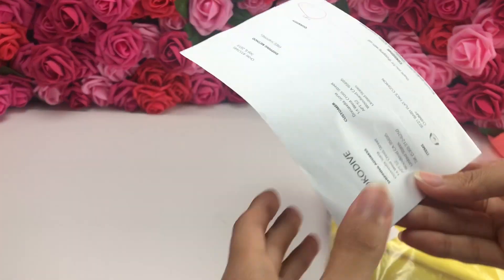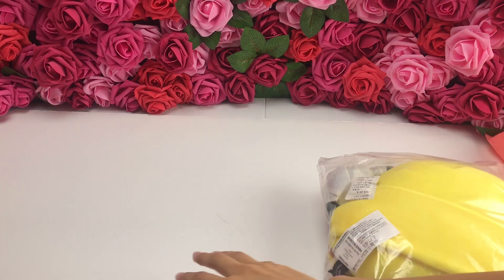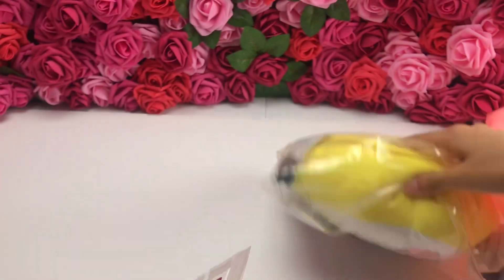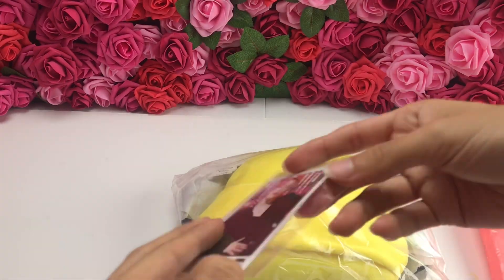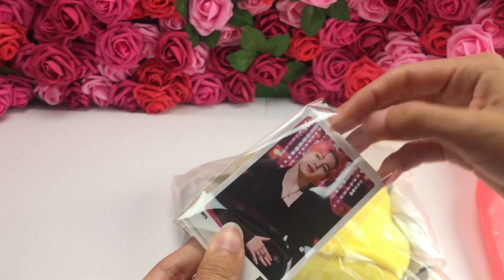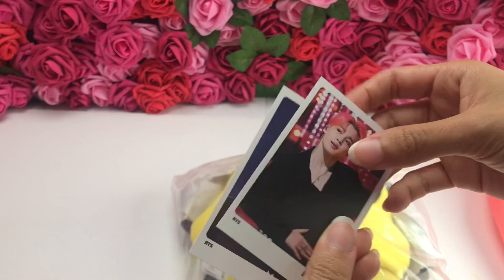Does it say it on here? No, it doesn't. There's no receipt. Oh my god, he's so cute! But I purchased him for about $34, which is the cheapest I could ever get him because everywhere else was super expensive.